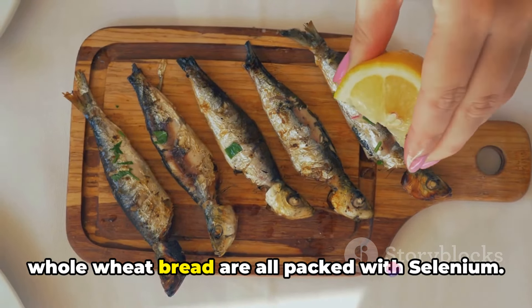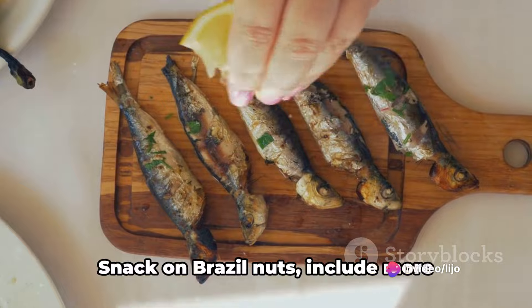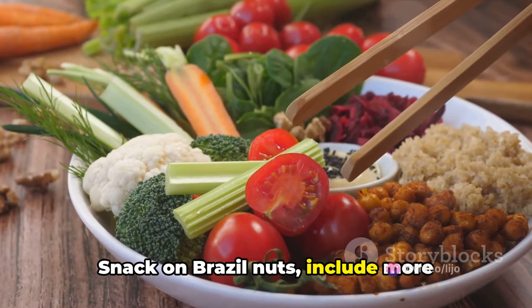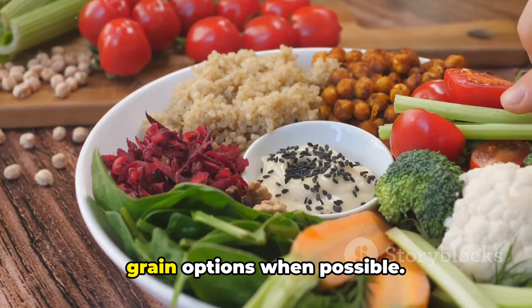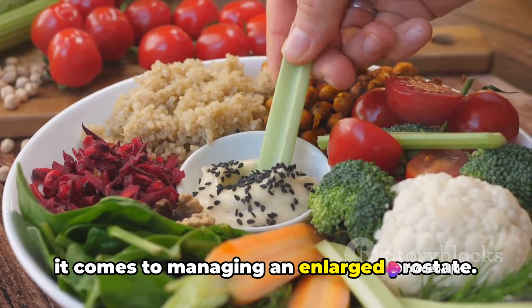Incorporating these foods into your diet is simple. Snack on Brazil nuts, include more seafood in your meals, and opt for whole grain options when possible. Remember, selenium is your friend when it comes to managing an enlarged prostate.